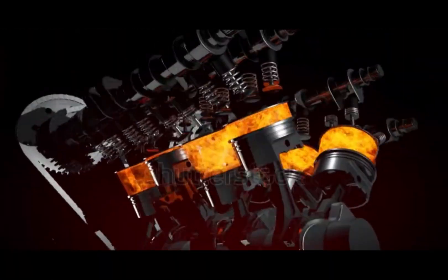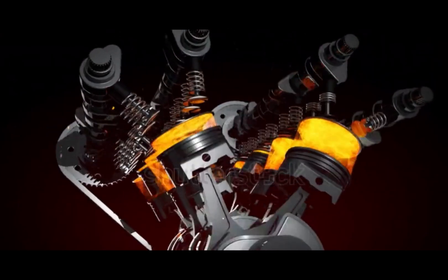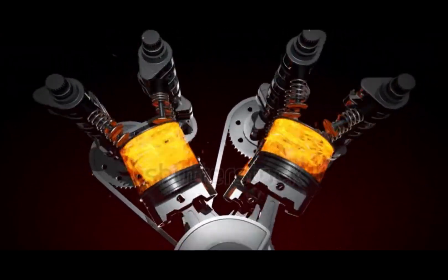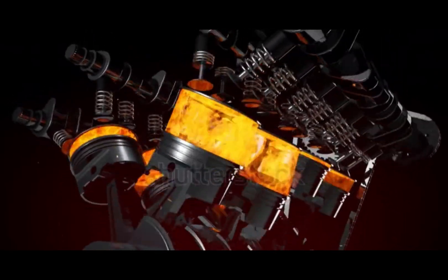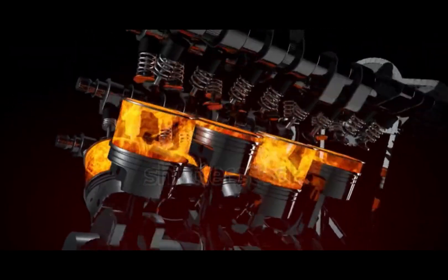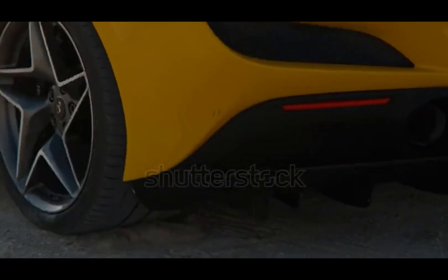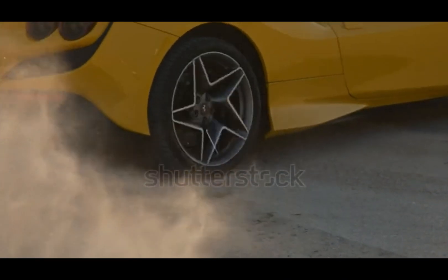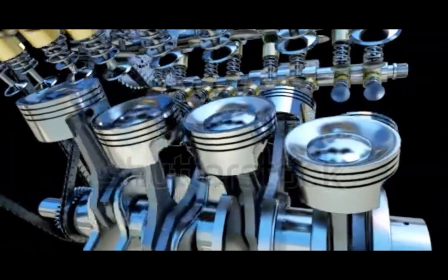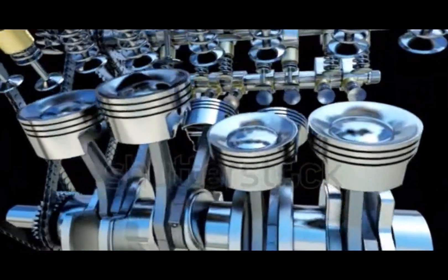A V-engine, or V-type engine, is a configuration where the cylinders are arranged in two angled rows, forming a V-shape when viewed from the front. This clever design helps make powerful engines more compact and balanced. In a V-engine, the pistons move in a synchronized fashion, firing in a precise sequence. This allows smoother performance, better balance, and more cylinders in a tighter space.